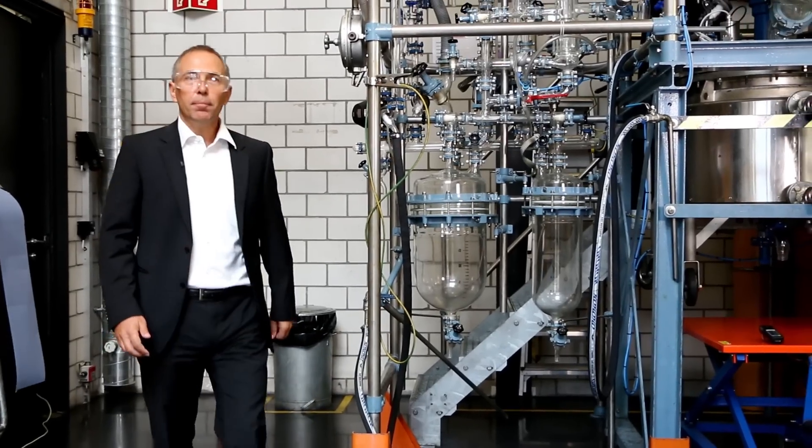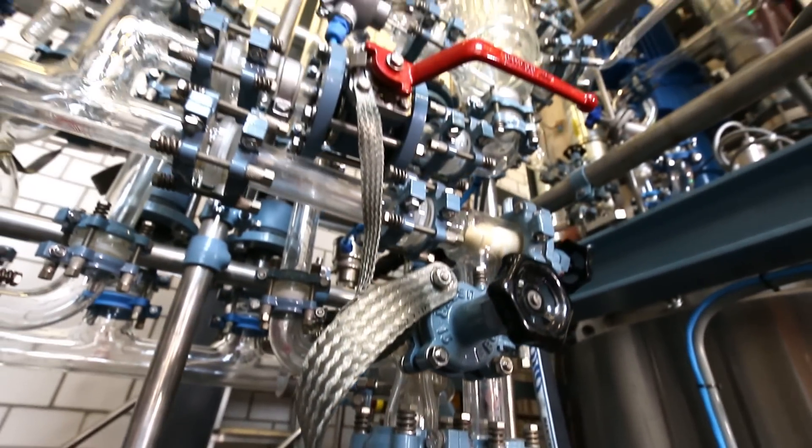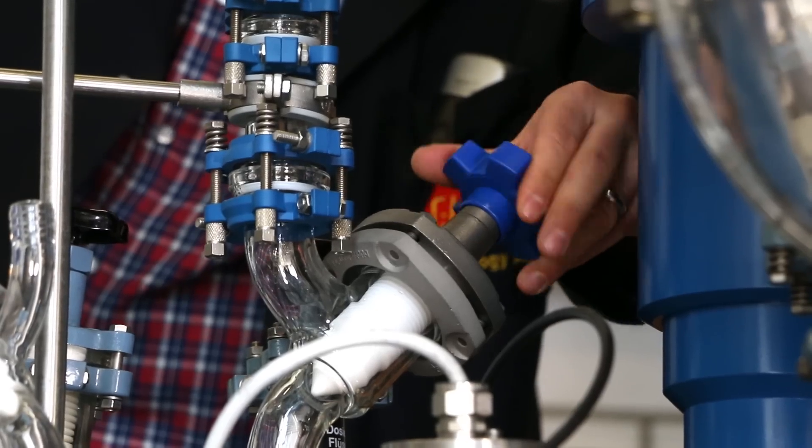Here we are in our scale-up operations. We have a scale-up of our polymers with a reactor that is on a larger scale, reproducing what has been manufactured in the labs which we have seen earlier. It's a very vital step to reconfirm the performance of our products before we enter the market.